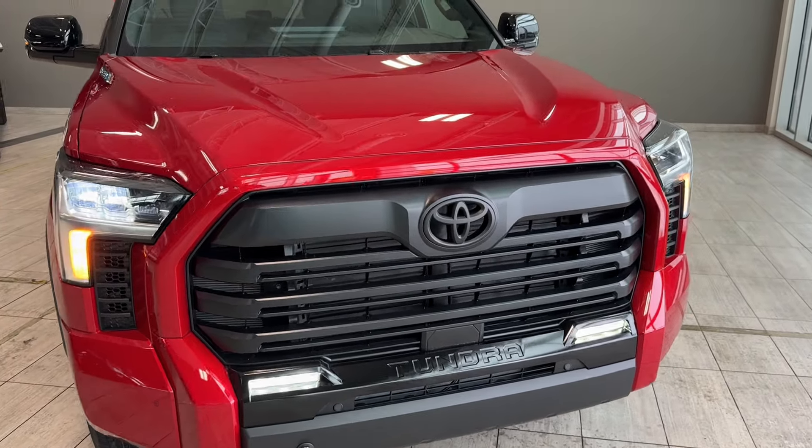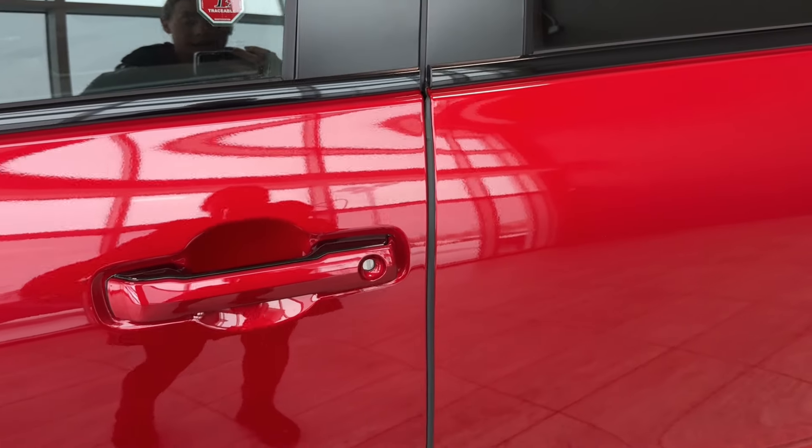The Tundra comes with Toyota Safety Sense 2.5, a comprehensive standard safety package including lots of pre-collision and safety features, both active and passive. Here we have black over-fenders, 20-inch wheels with black alloy rims, mud flaps, front independent double wishbone suspension, and the i-Force Max badge for our hybrid powertrain.